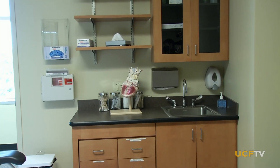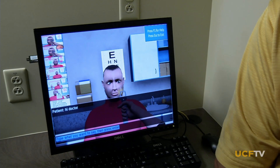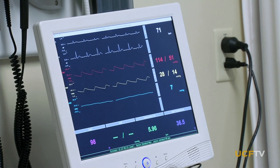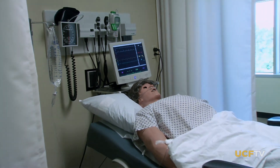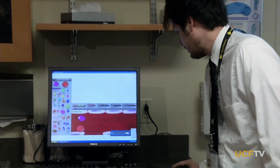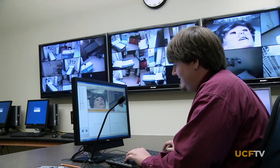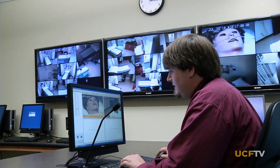The Clinical Skills Center, modeled on real doctors' offices and hospitals, uses avatars, volunteer mock patients, and sophisticated medical mannequins to let the student doctors practice their skills safely. Each exam room is monitored so faculty and students alike can review every aspect of their clinical performance.